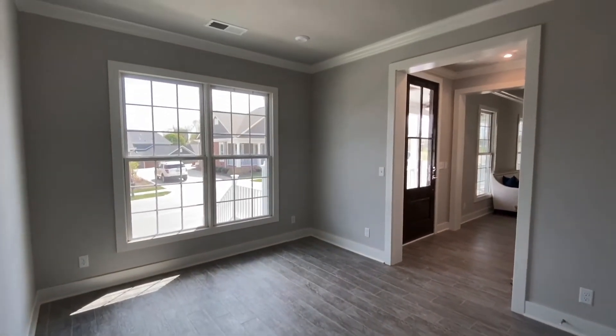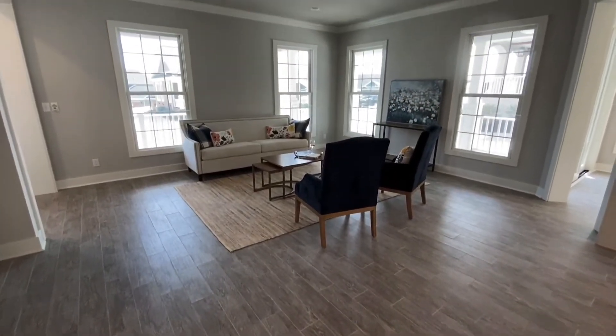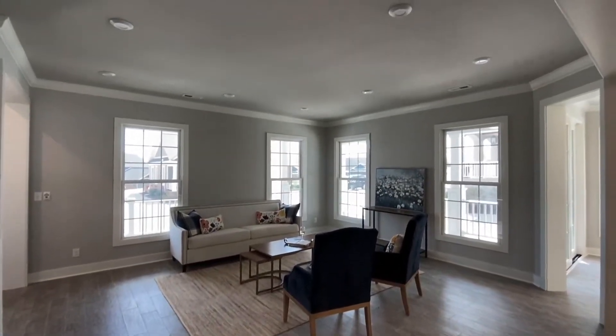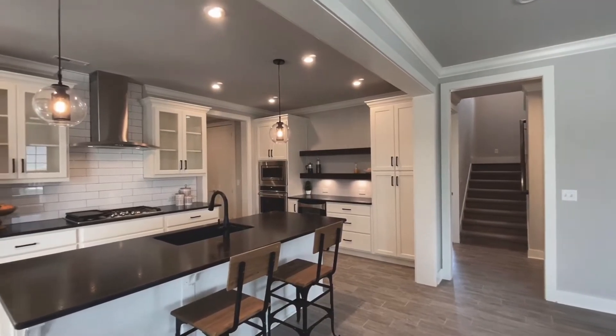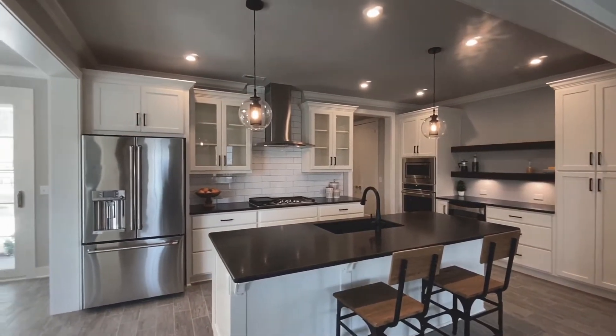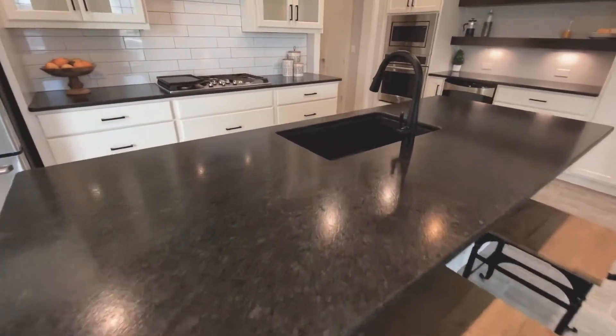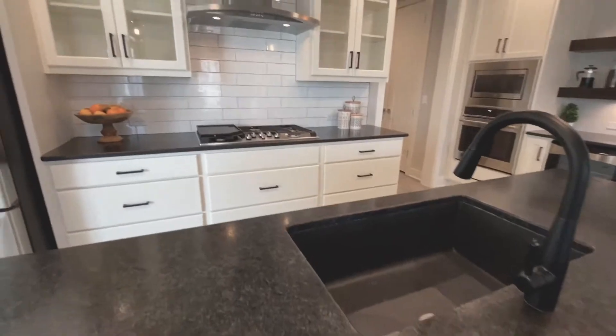The great room is open to the gourmet kitchen and dining room. The kitchen is equipped with a beverage center and large islands, complete with leathered granite countertops, glass front cabinets, and an upgraded GE Stainless Profile Appliance Package.